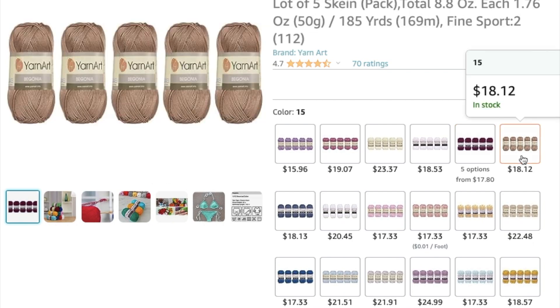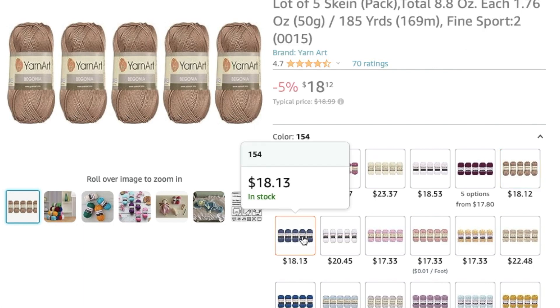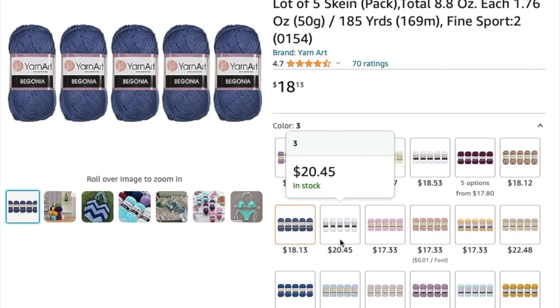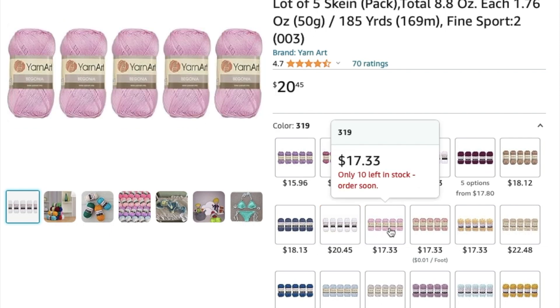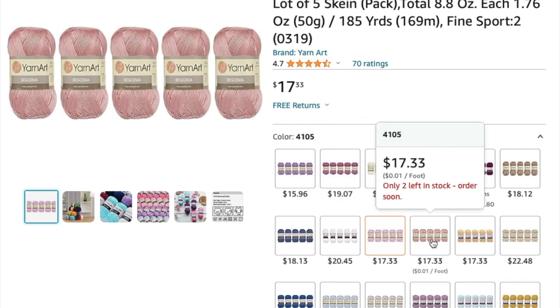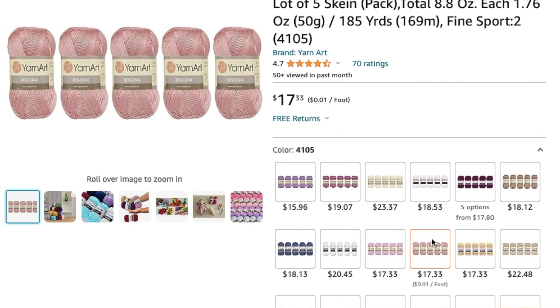I like this light brown color. This one is a good price but too dark for my taste. I like the white — I don't know why they have two different white shades, maybe they are slightly different. I've bought this color before and made a dress with it. I really like this peach one, and it's a good price too.